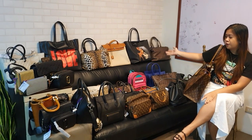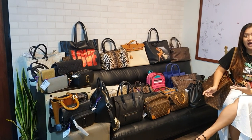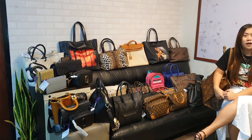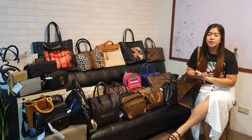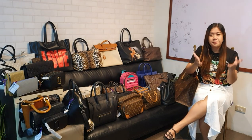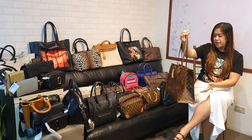So take a look at all these bags. If you want, pick your preferred item and if you want, you can send me your inquiry on IG already. But before I start with showing you the bags, I wanted to show you this one.